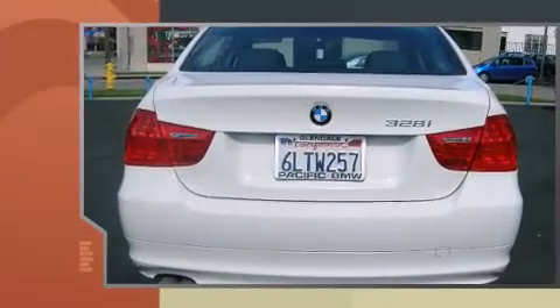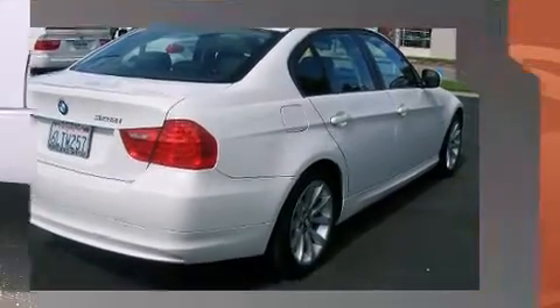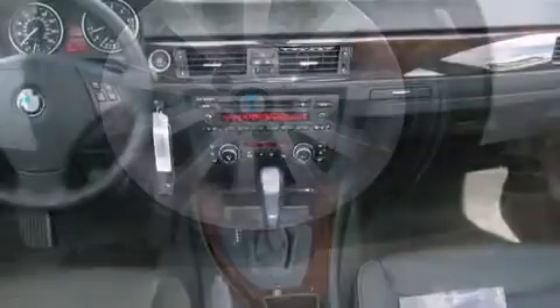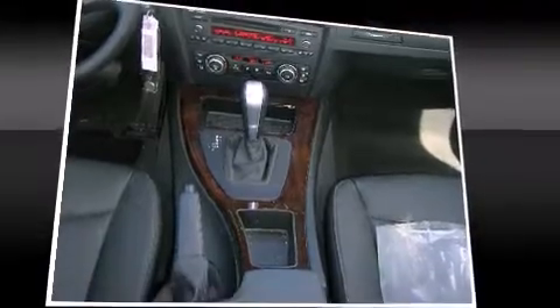Additional interior features include a trip computer, heated door mirrors, rain-sensing wipers, and more. BMW also prioritized safety and security with features such as dual front impact airbags, front side impact airbags, traction control, and brake assist.